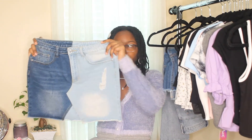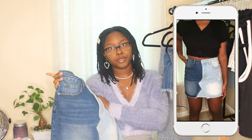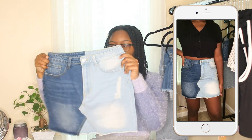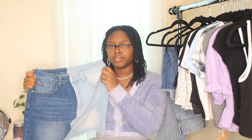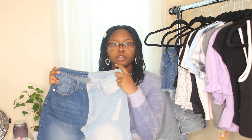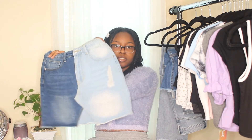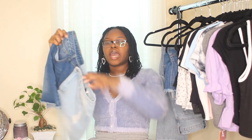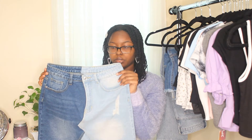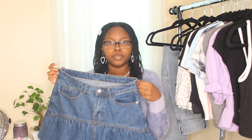Moving on to some denim pieces — I have this really cool two-tone denim skirt. They actually have it in white and black too and I'm definitely going to pick that up. For now I have the light denim and dark denim version. The quality of the denim is great — feels like regular denim. It has one distressed detail on the side. Fits great, zero complaints.